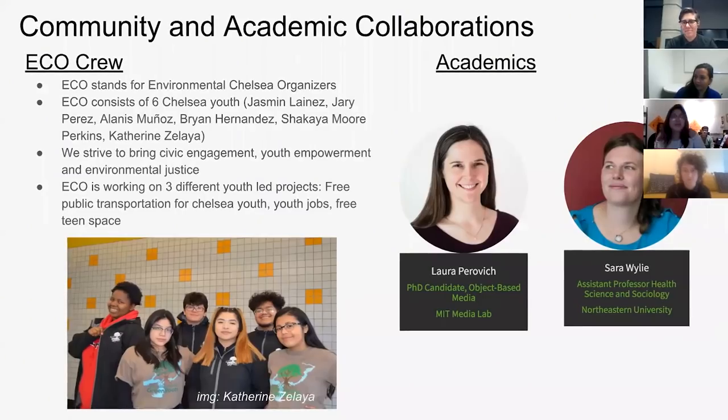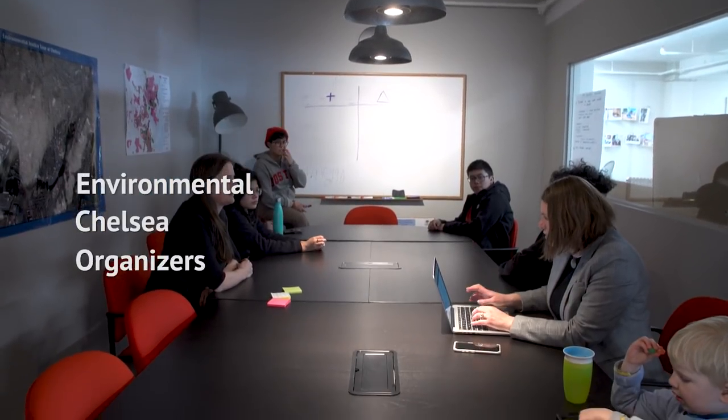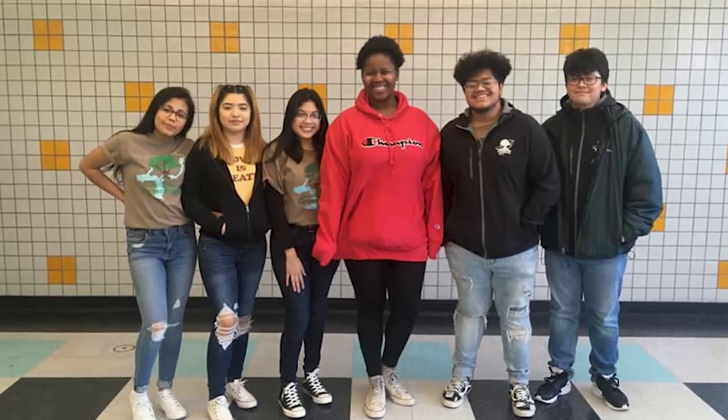There's about six high school students who've been working on environmental justice issues in Chelsea for quite a while now. Hi, we are the ECO crew. ECO stands for Environmental Chelsea Organizers. The ECO group consists of six youths from Chelsea, including myself, Jasmine to my left, Brian, Dari, Shakaip and Katherine.